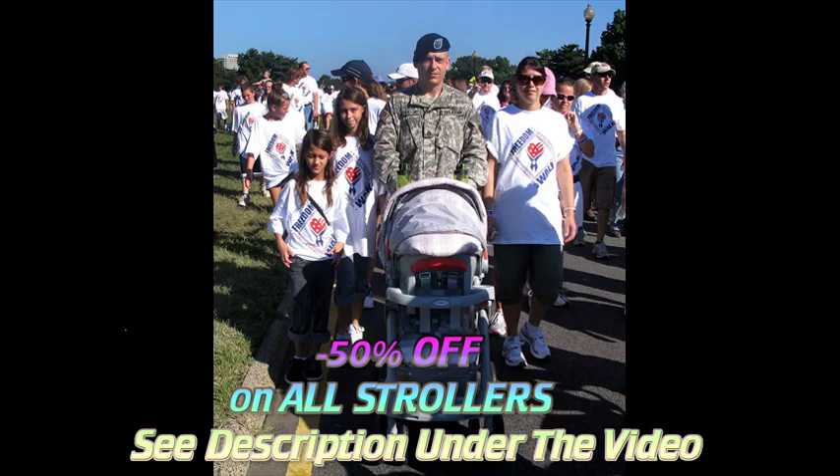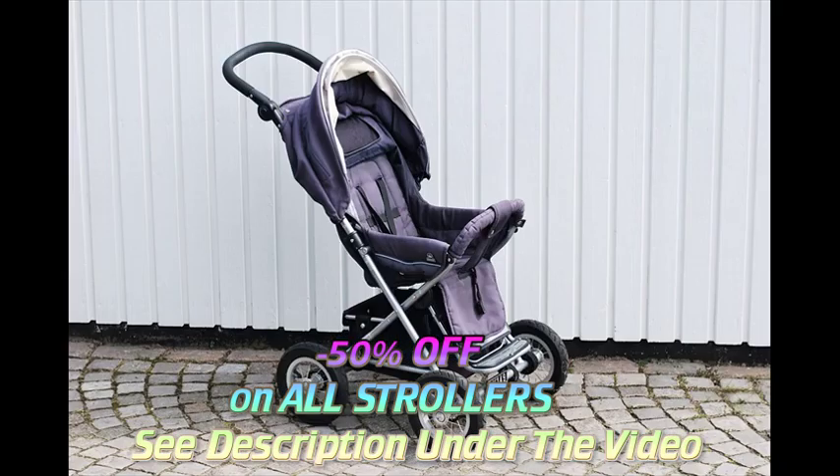If you live a suburban or rural car-oriented lifestyle, your stroller should be easy to fold and fit in your car.